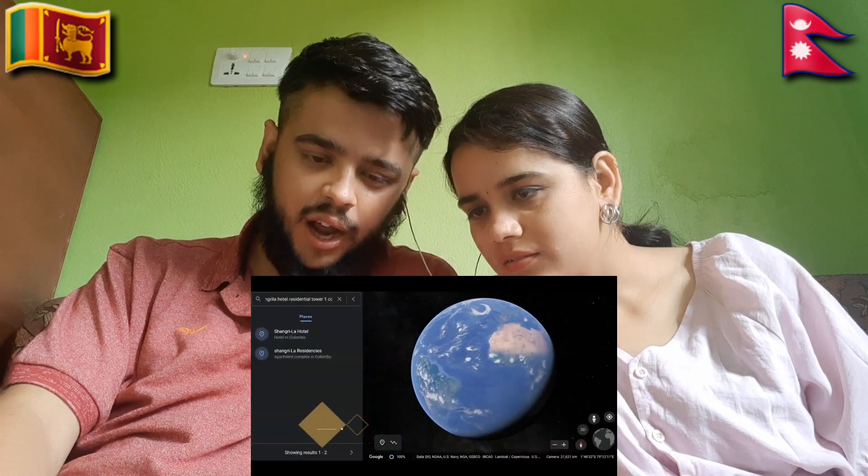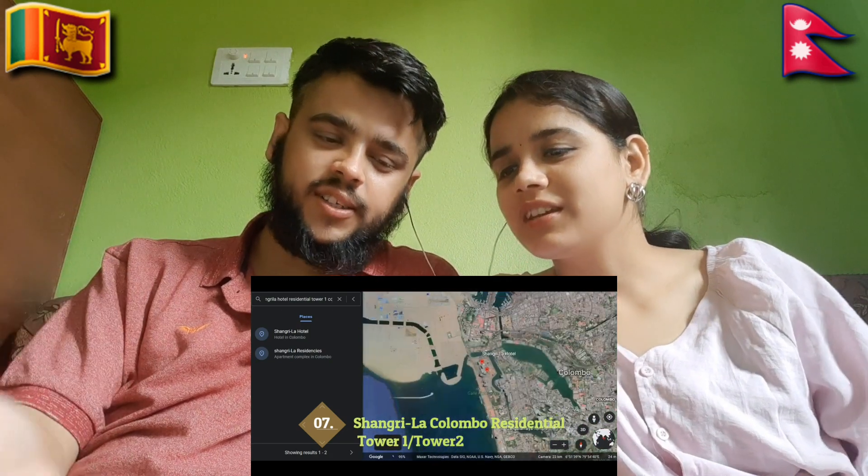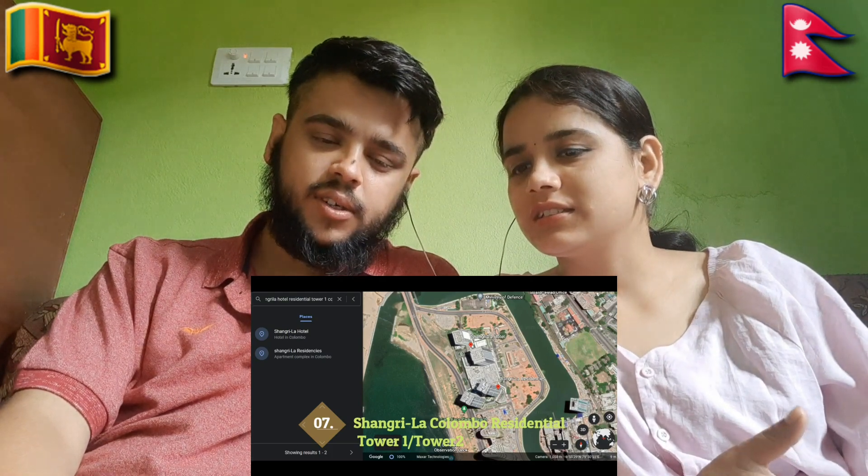Residential — concrete material. Shangri-La. We have a Shangri-La Hotel. One residence in Nepal — here is the Shangri-La Hotel in Nepal.